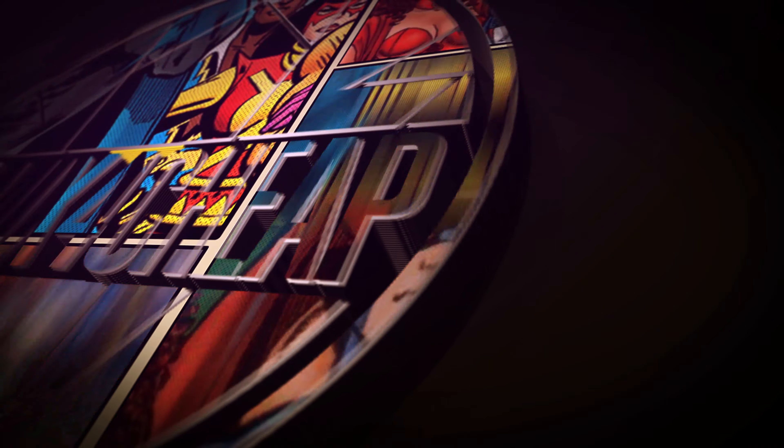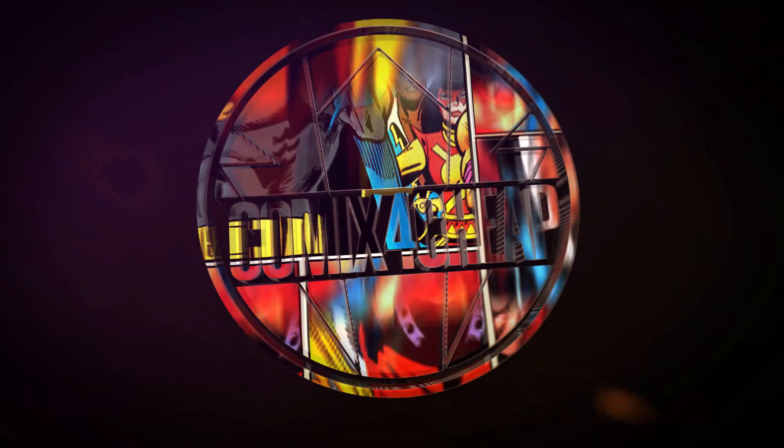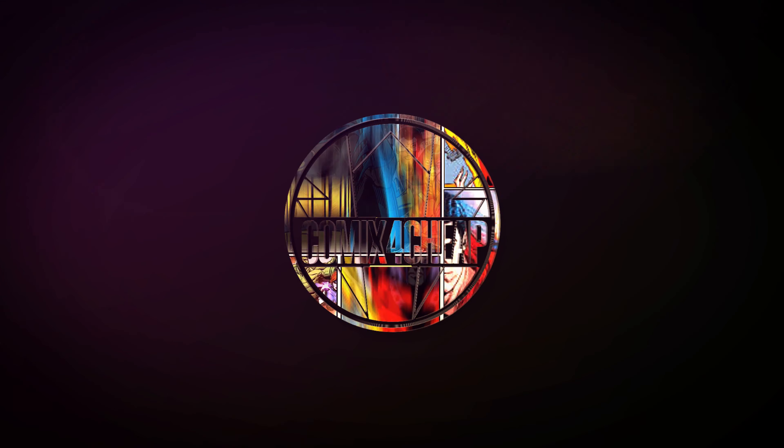So you just sold a comic book, and now it's time to ship it. There are lots of do's and don'ts when it comes to shipping out comics, so let's go over them together. What's up everybody, it's Comics for Cheap.